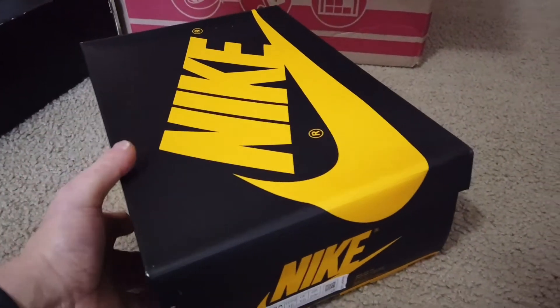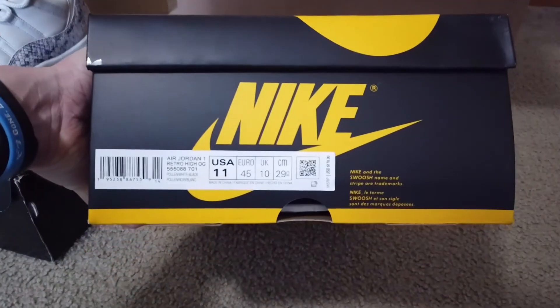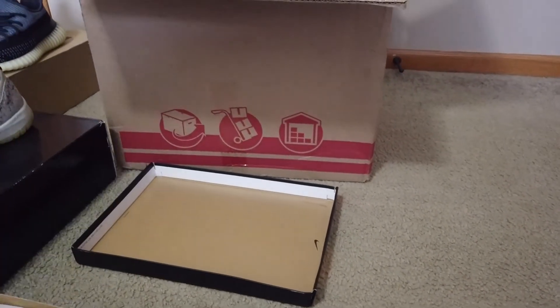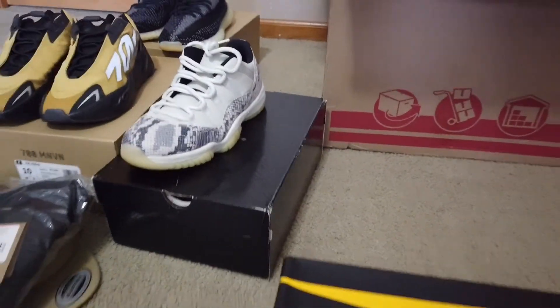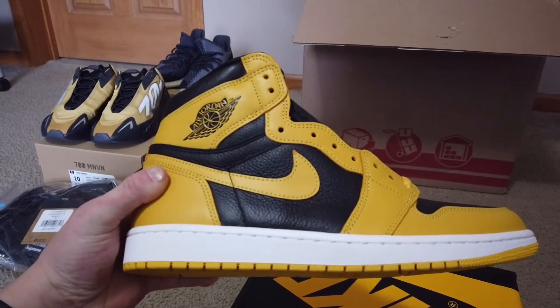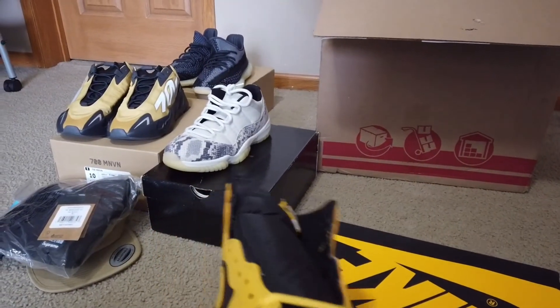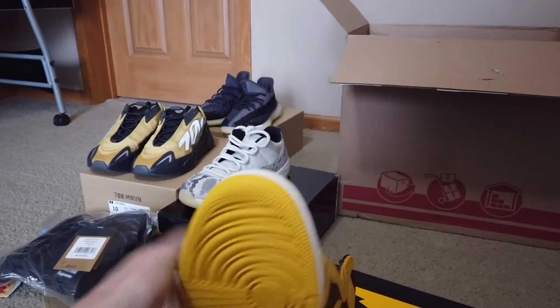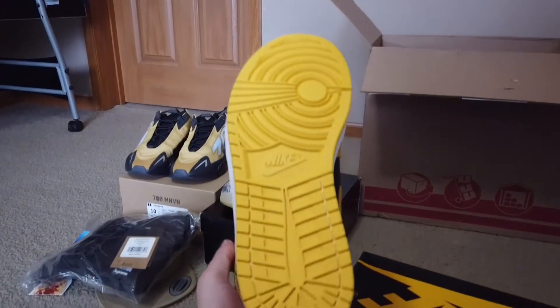Looks like we got one more sneaker in the box — from the box you guys know what it is, we got a Jordan 1, size 11. These are the Pollens. Very underrated shoe in my opinion. These aren't going crazy right now, but I think they'll probably skyrocket. Market's around $215–$220 on these right now. Deadstock, never laced up yet. Clean shoe for sure.